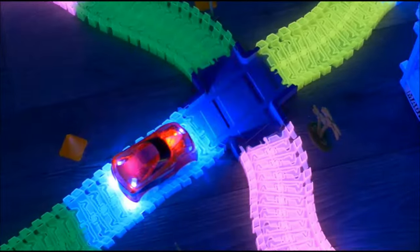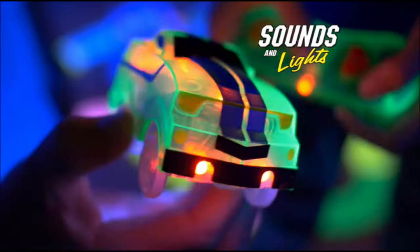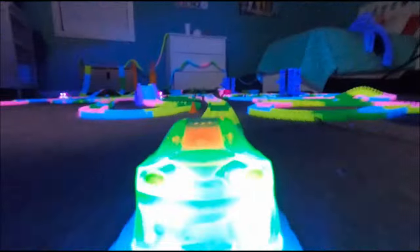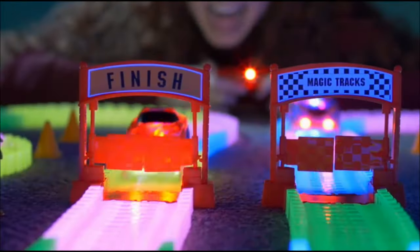You can slam on the brakes, shift into reverse, honk the horn, and more! But here's the best part — press the turbo button and hold on! The cars accelerate full throttle, blasting to the finish line!